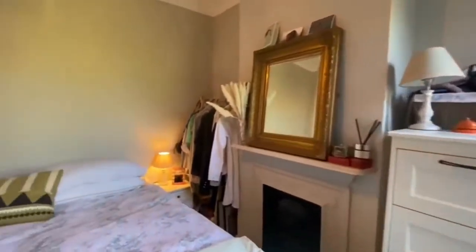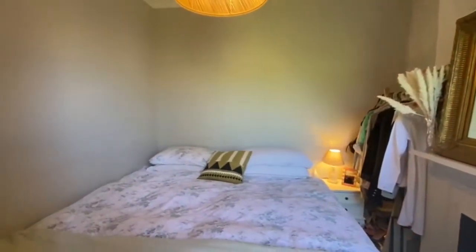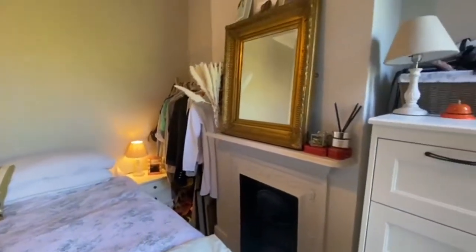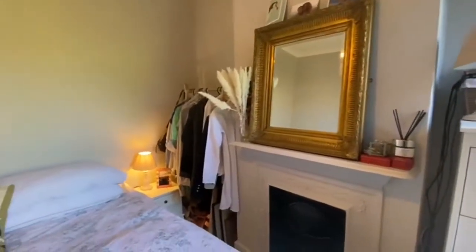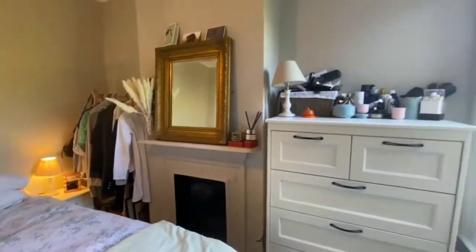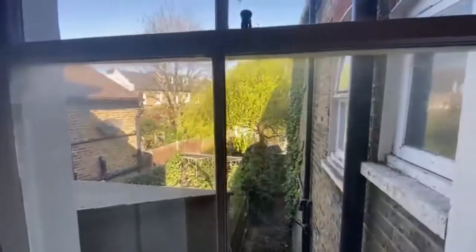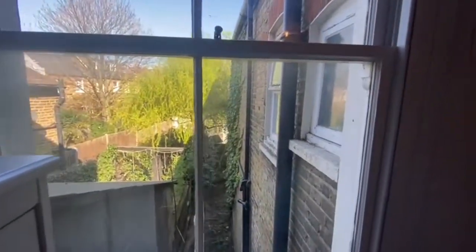The main bedroom is right on this side. There's a super king size bed in here so you have lots of space — if you put a double bed or a king size bed it leads out to the back garden, which is very very quiet.